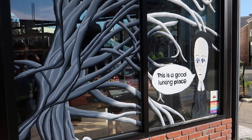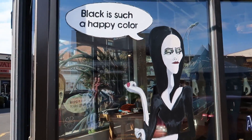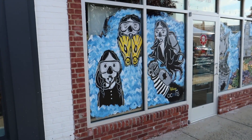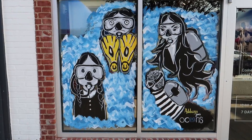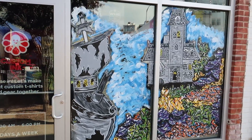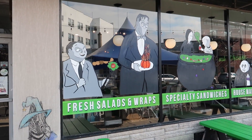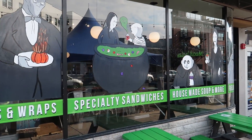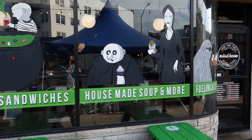Looks like we got some more art in the windows — we got a Wednesday right there and we got Morticia. 'Black is such a happy color.' So now this is pretty great — we got the Adams Family wearing scuba gear. I'm not sure why, but it's amazing. And here in front of the salad restaurant we got the whole family enjoying some greens, which I don't think they would probably eat in real life. They'd probably be eating like corpses or something.